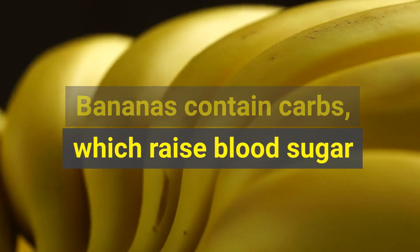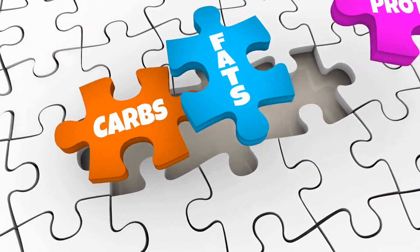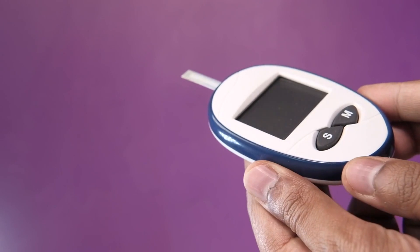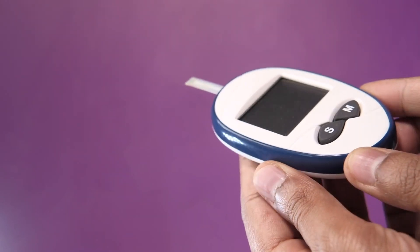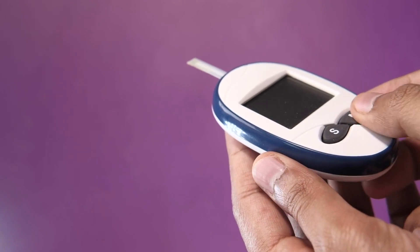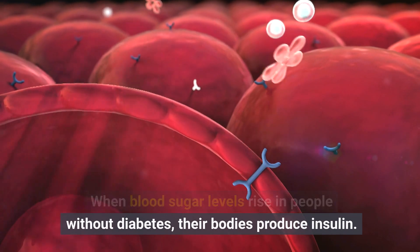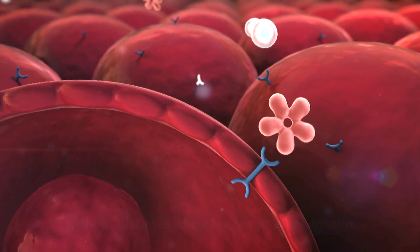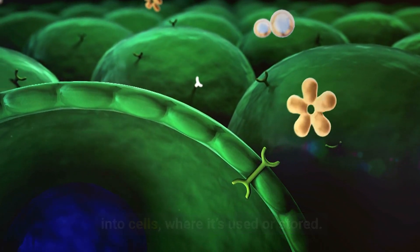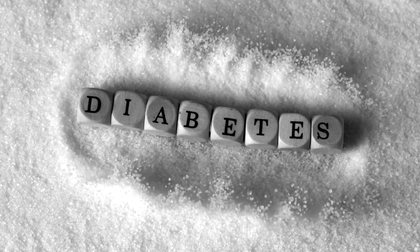Bananas contain carbs, which raise blood sugar. If you have diabetes, being aware of the amount and type of carbs in your diet is important. This is because carbs raise your blood sugar level more than other nutrients, which means they can greatly affect your blood sugar management. When blood sugar levels rise in people without diabetes, their bodies produce insulin. This helps move sugar out of the blood and into cells, where it's used or stored. However, this process doesn't work as it should in people with diabetes.